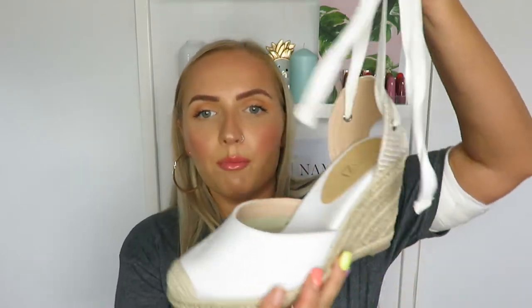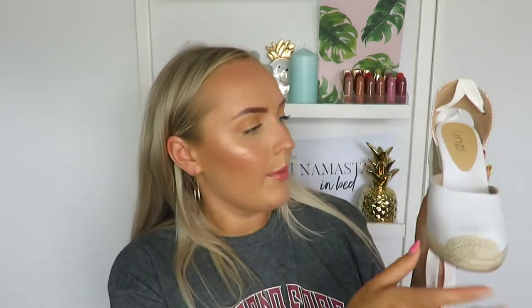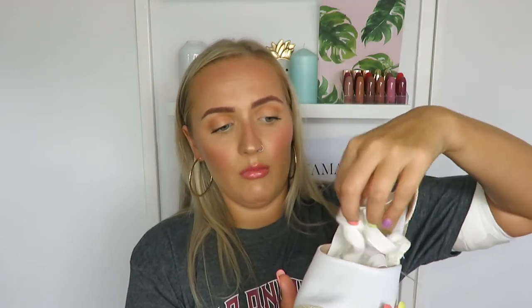Now onto the fun stuff - more clothing! Starting with these shoes: perfect holiday shoes, go with everything, super comfy and really on trend right now. They look like the Castañer wedges but are a third of the price - I got them from Linzi Shoes for £25. They're espadrille wedges in white, not too high, with a really natural look that goes with everything on holiday. They tie up around your ankle. I love them - so glad I got them.